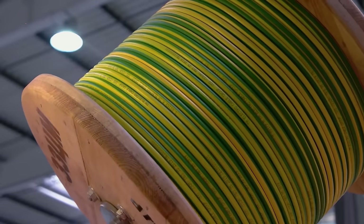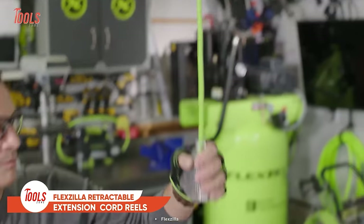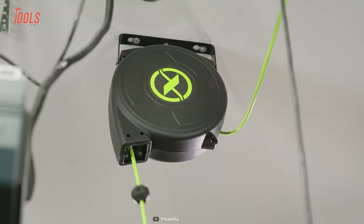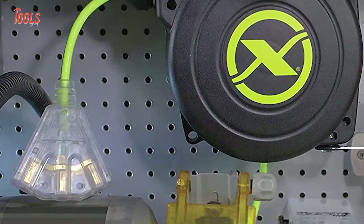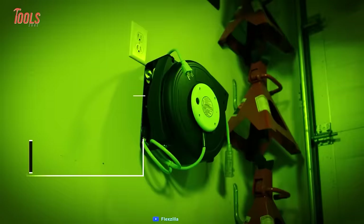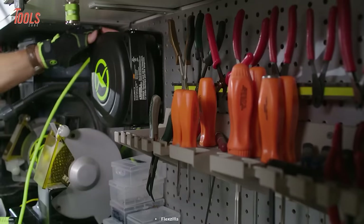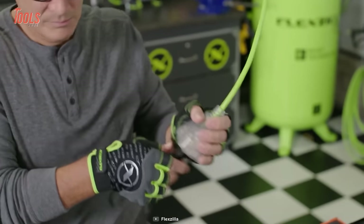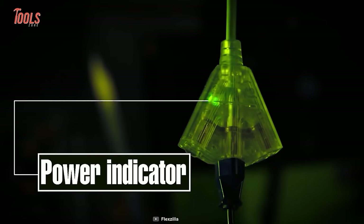Are you annoyed with tripping over extension cords or untangling them like a ball of yarn? Get rid of all those hassles with the FlexZilla Retractable Extension Cord Reels. With options of 25 or 50 feet in length, you'll have enough cord to complete your requirements. Thanks to the grounded plug with a 5-foot lead-on cord, these reels will keep you safely connected. These FlexZilla reels come with a swiveling mounting bracket that pivots in every direction, plus an adjustable cord stopper meaning you never have to stretch and strain to reach your outlet again. The power indicator light is a great extra feature.